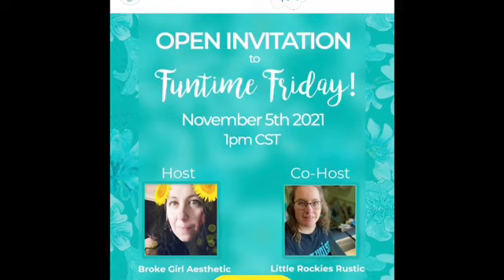It's Fun Time Friday, hosted by Broke Girl Aesthetic, co-host Little Rocky's Rustic — links to their channels will be in the description box. Hello friends, welcome to Fun Time Friday! I have a haul from a few stores I've been shopping at over the past few weeks. I've been meaning to do a haul video and I need to get this stuff organized and put away — it's literally been in bins in my garage. I'm actively trying to be more organized, so let's get into this haul. I'm going to go in alphabetical order.